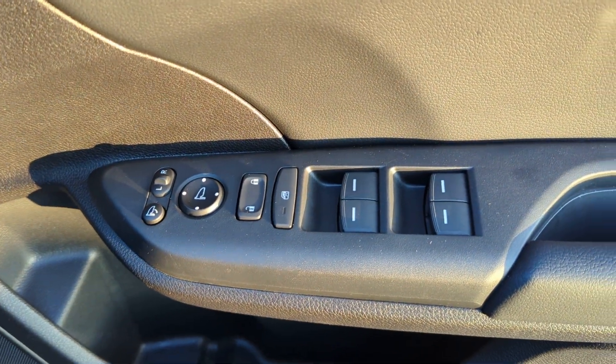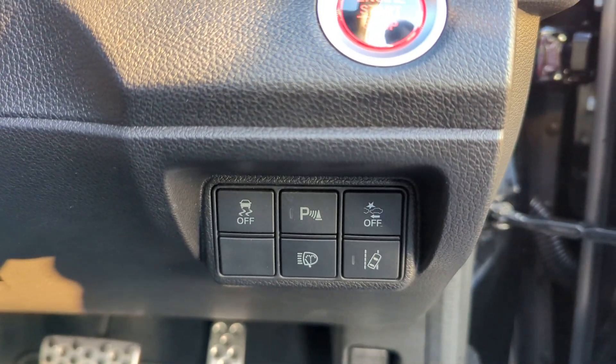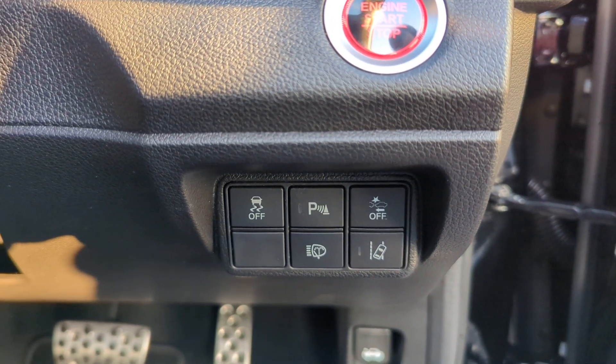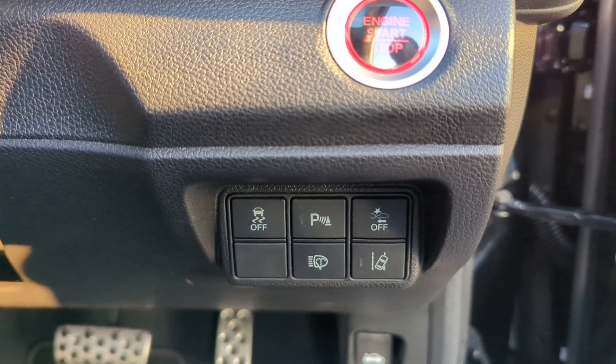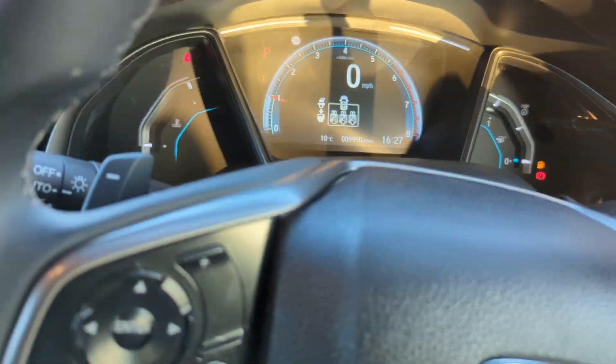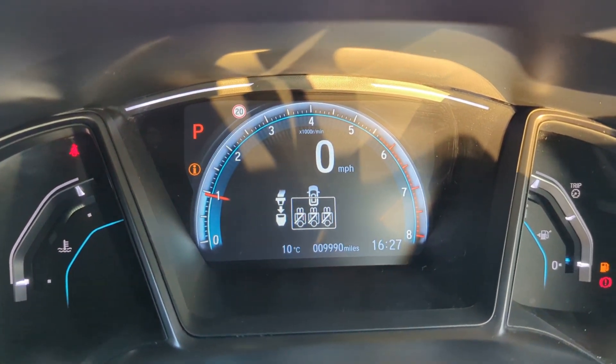As we head inside, we'll see the electric mirrors and windows are all operational on the door card. We've got your push-to-go button, parking sensors, front collision warning, traction control, lane departure warning, and headlight washers on this one.